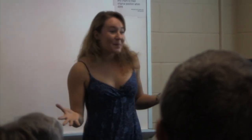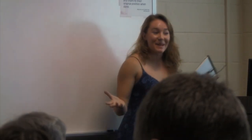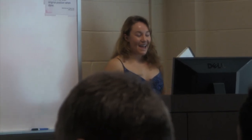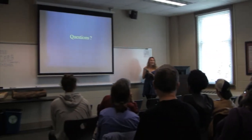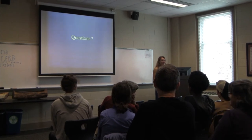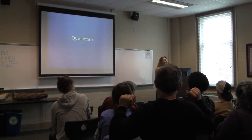This is an open invitation — if you ever want to go play in the streams, just let me know. Does anyone have any questions about salamanders, streams, or my research?